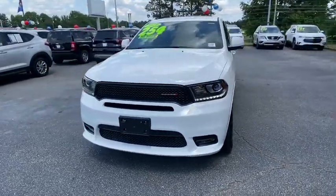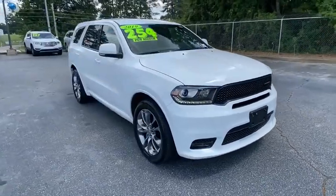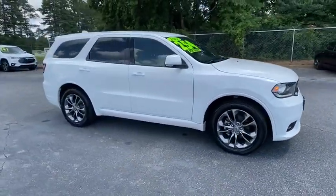You are going to love the 2019 Dodge Durango. The Durango allows you and your family to travel in style and comfort while towing your camper or boat.